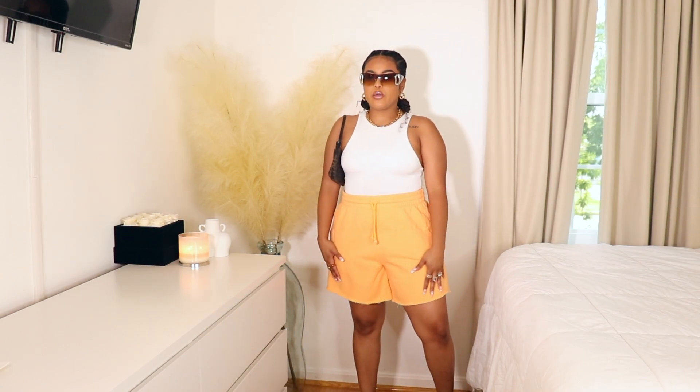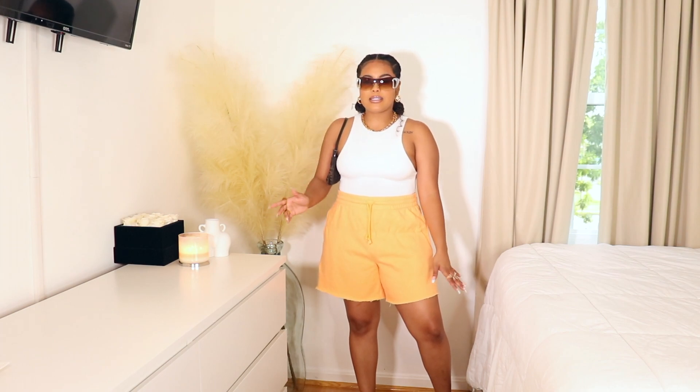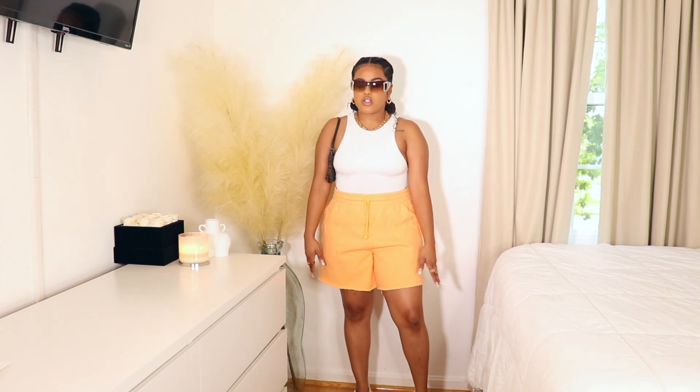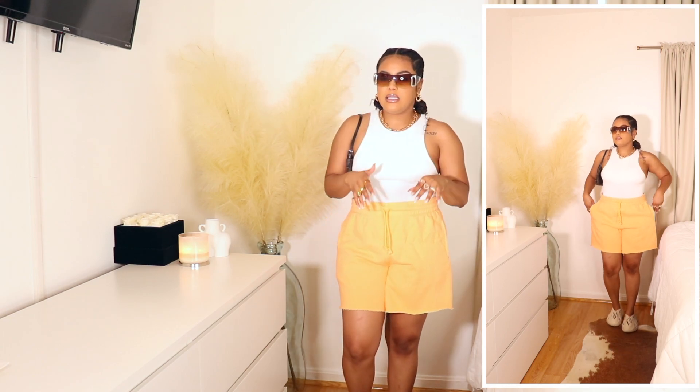Here's the next outfit. I know I showed you something similar with these shorts, but I like to wear my things multiple ways — I don't buy clothes just to wear them once. These sweatshorts are from Aritzia and I paired them with this Zara bodysuit. The last time I showed this I wore it with a crop top and Dunks, so I changed both the top and the shoes. It's important to have pieces in your wardrobe that you can style different ways. I decided to pair it with my foam runners to keep that super comfortable vibe.